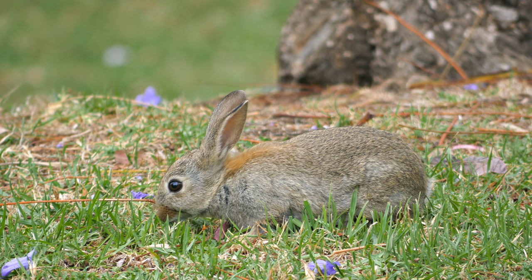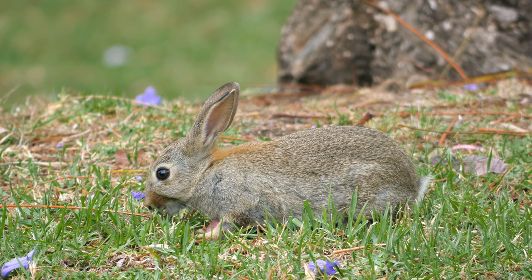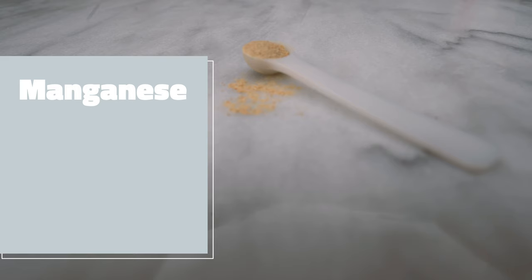Why do cats need supplements? We strive to mimic nutrition from whole prey, but meat alone is not enough to be nutritionally complete — we have to add some supplements to fill in those gaps. Iodine is needed to help support healthy thyroid function, and a raw diet that does not include whole prey is usually deficient in iodine. Kelp has one of the highest concentrations of iodine found in food.